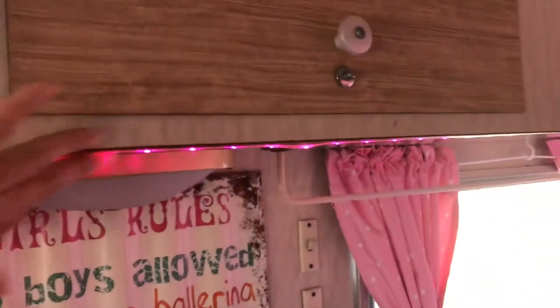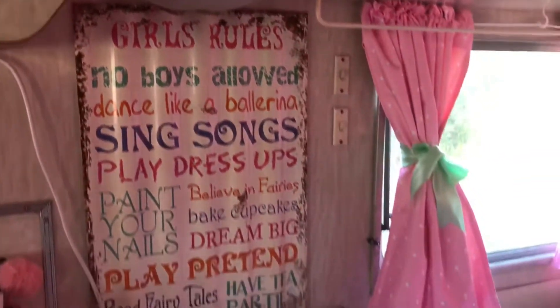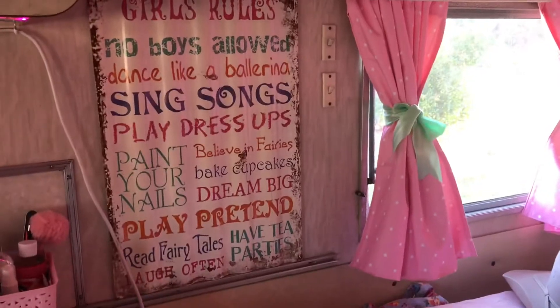This cupboard up above the bed here - do you like my LED lights? I put them in as well. They change colors but of course I have them set to pink. My girls rules poster - the main rule is the first one: no boys allowed. Sorry boys!